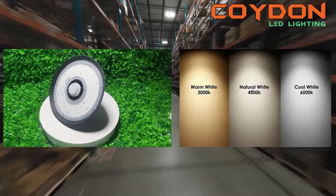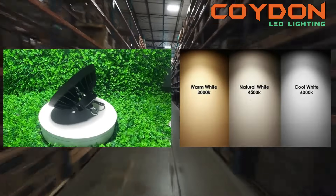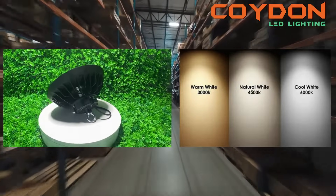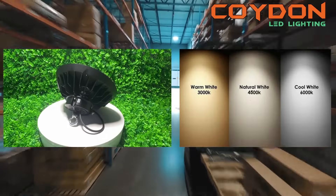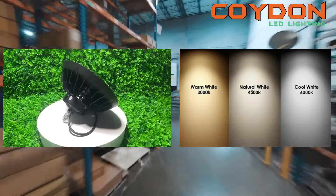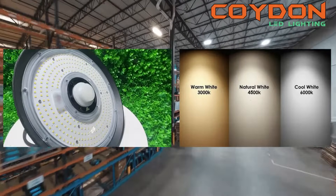The color temperature of your UFO LED high bay light will determine the overall tone of the light. The color temperature is measured in Kelvin and typically includes warm white, natural white, and cool white. Warm white light provides a softer, more inviting feel, while cool white light is brighter and more energizing.